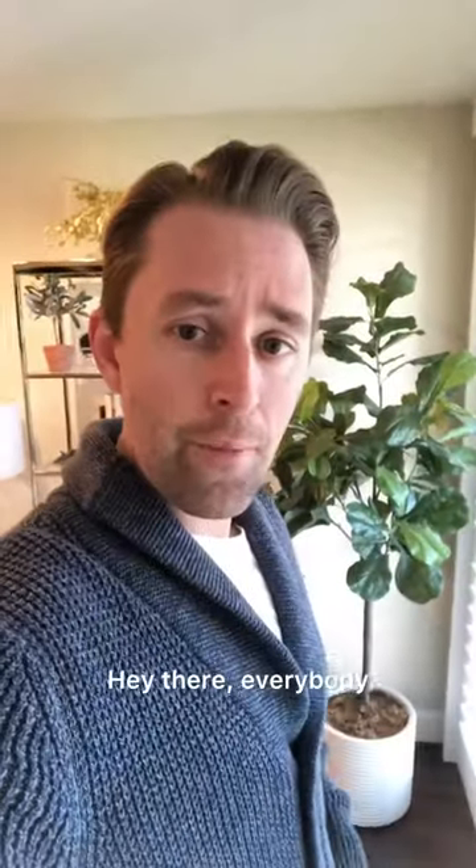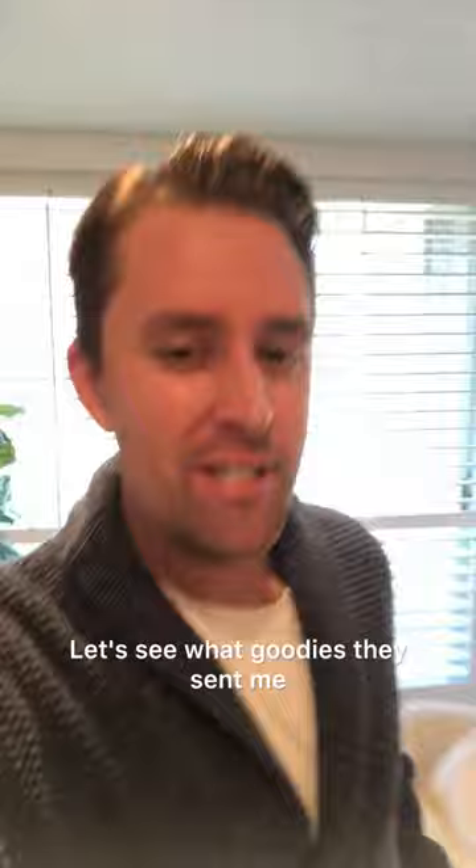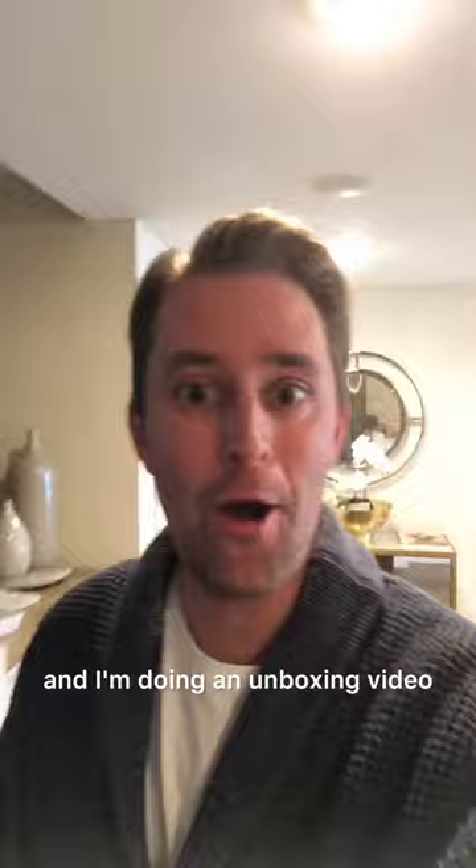Hey there, everybody. I just got a package from Half Day Travel. Let's see what goodies they sent me. That's right, this is David Scheftel and I'm doing an unboxing video. Here we go.